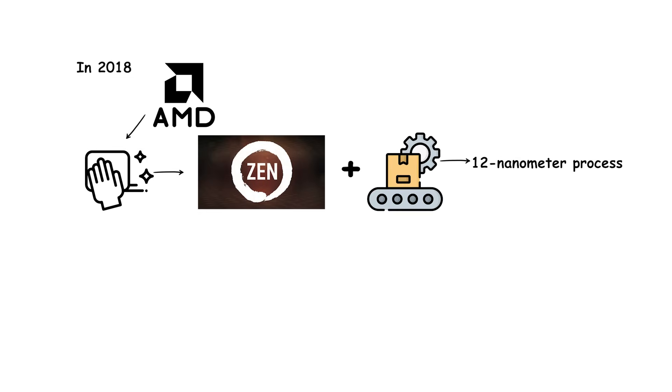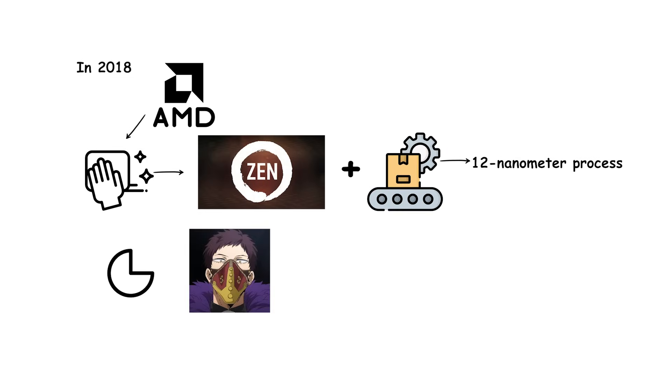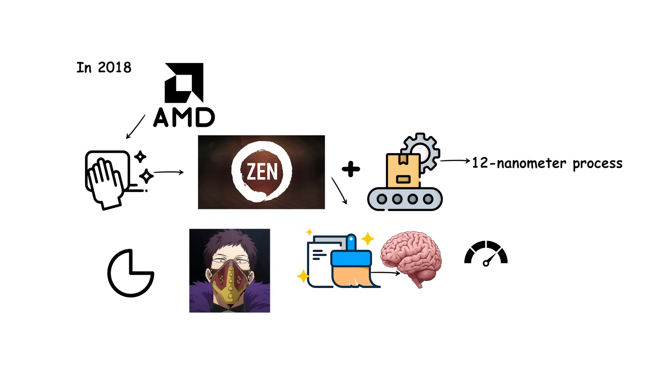In 2018, AMD refined the Zen design into Zen Plus, produced on a 12-nanometer process. While it was not a complete architectural overhaul, Zen Plus brought lower cache and memory latencies, slightly higher clock speeds, and improved efficiency.